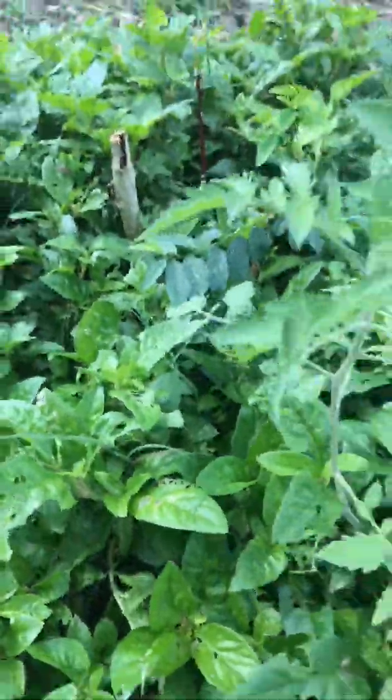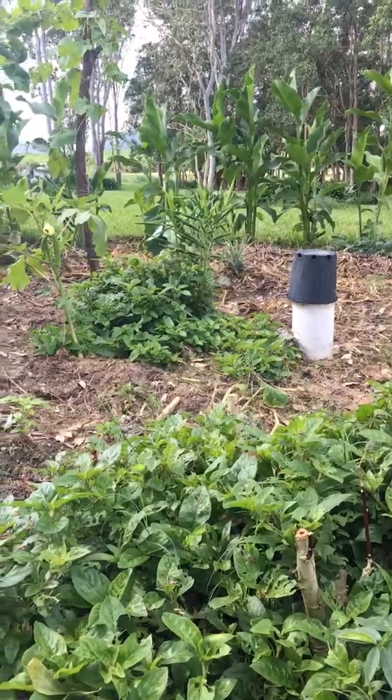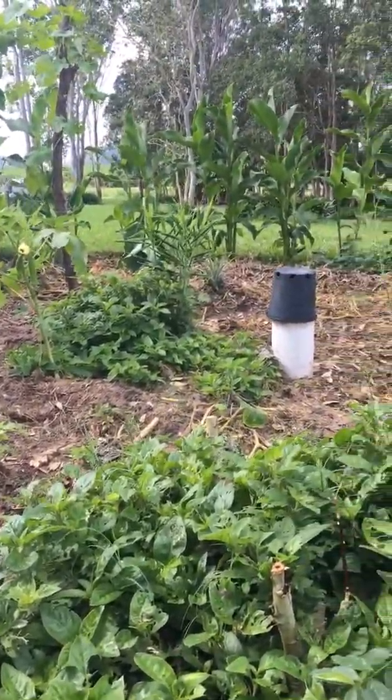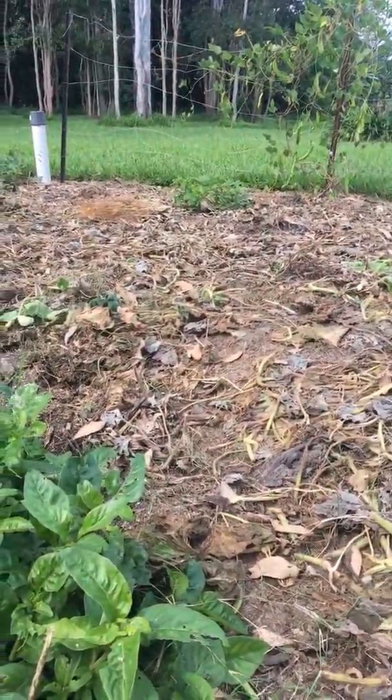We'll just let this plant go rampant. This is Brazilian spinach. If you look underneath it — look at that — just pure mulch. It's moist in there. It's nice. We just let it go off.